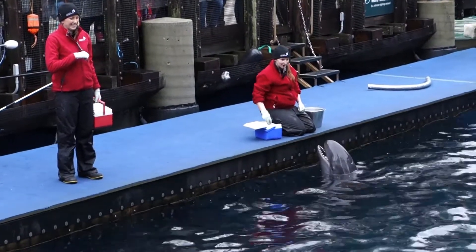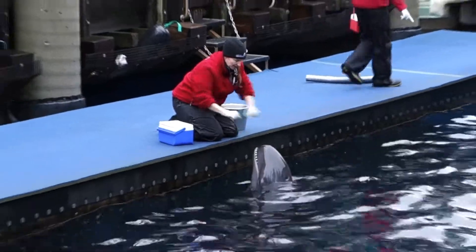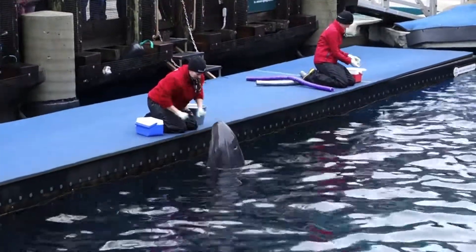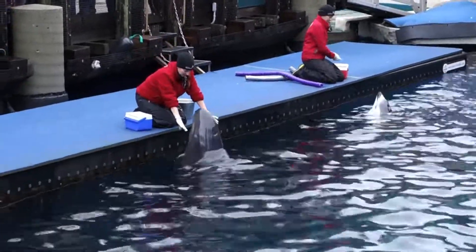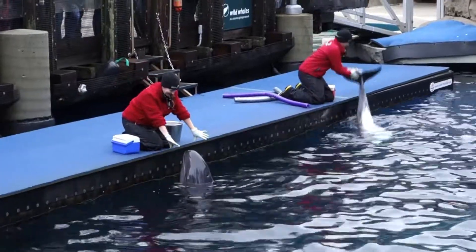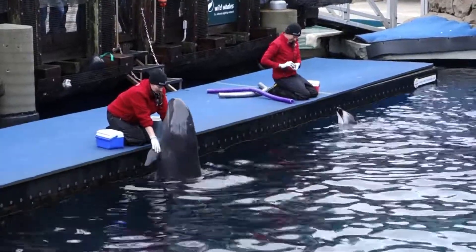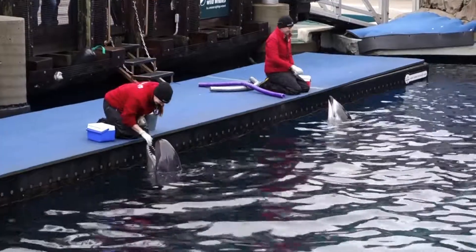How many of you are hearing about a false killer whale for the very first time today? This is a species that you do not often see on whale watching tours or BC ferries — they're pretty rare. So we are very lucky to have that opportunity to learn more about this species here at the Vancouver Aquarium. The only reason why he's here is because he was found stranded on the west coast of Vancouver Island in the summer of 2014. He underwent the lengthy rehabilitation process and has been here at the aquarium since about that summer.